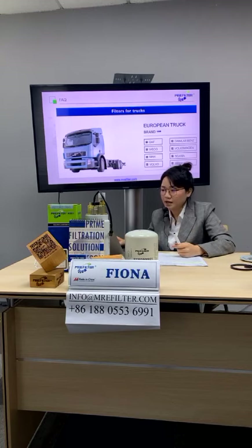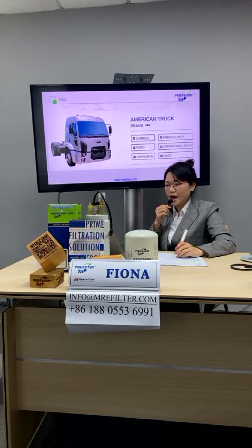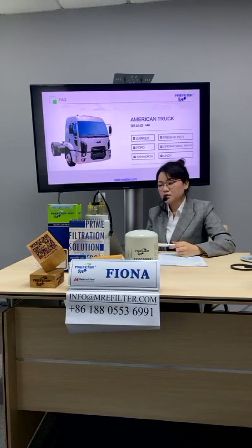For Japanese trucks, we cover Hino, Isuzu, and Mitsubishi. For American trucks, we cover Carrier, Freightliner, Ford, International Truck, Kenworth, and Mack.